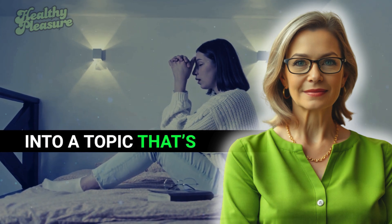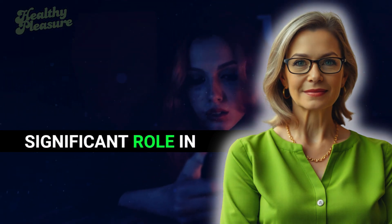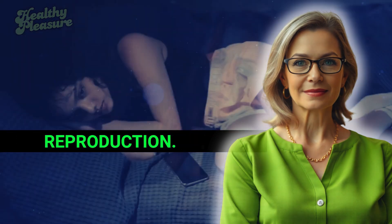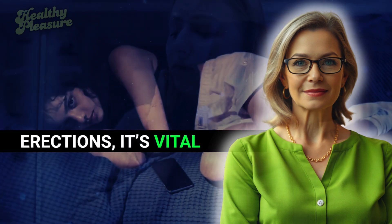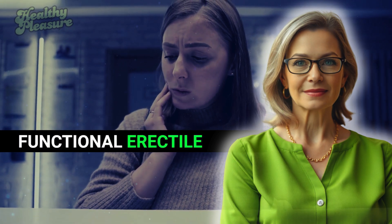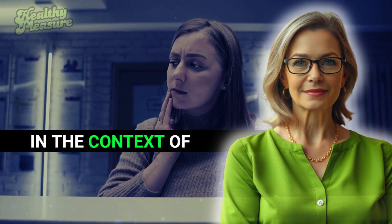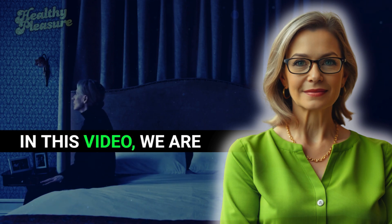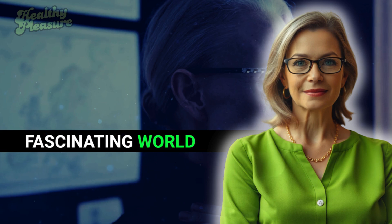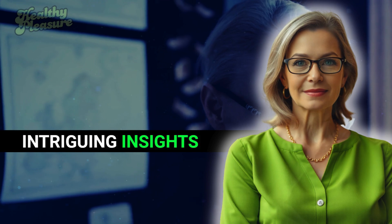It's time to dive into a topic that's crucial yet often overlooked: erections. They play a significant role in our lives, especially when it comes to reproduction. While much of the conversation centers on male erections, it's vital to recognize that females possess functional erectile tissue as well. In this video, we are going to explore the fascinating world of erectile tissue in both males and females, revealing intriguing insights into their functions.